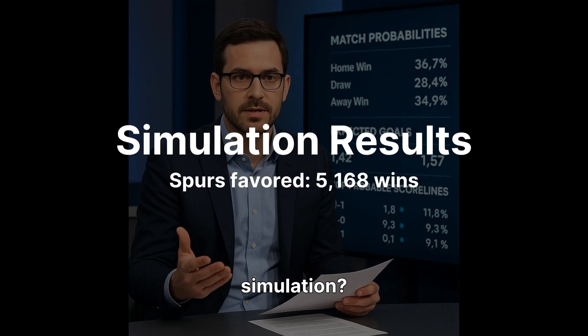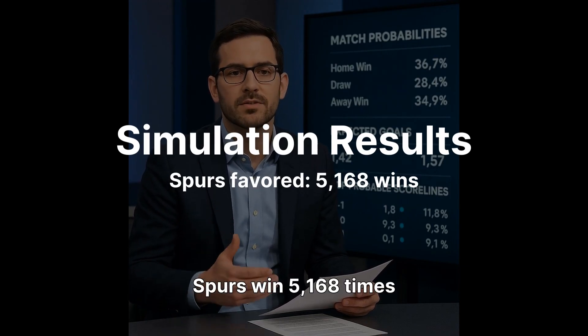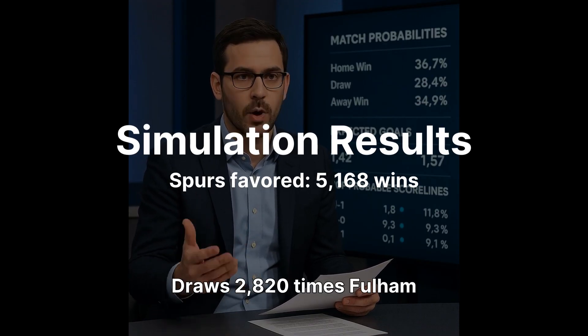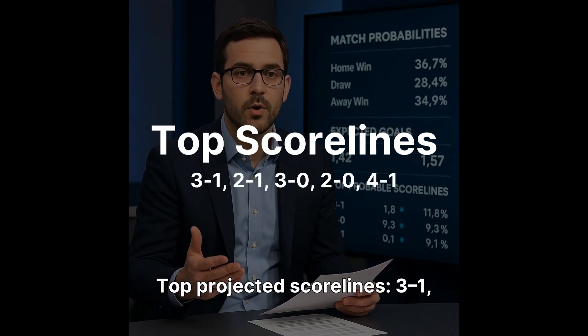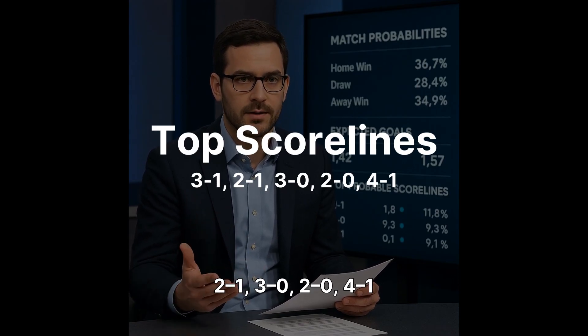And the Monte Carlo simulation? Out of 10,000 runs, Spurs win 5,168 times, draws 2,820 times, Fulham win only 2,012. Top projected scorelines: 3–1, 2–1, 3–0, 2–0, 4–1.